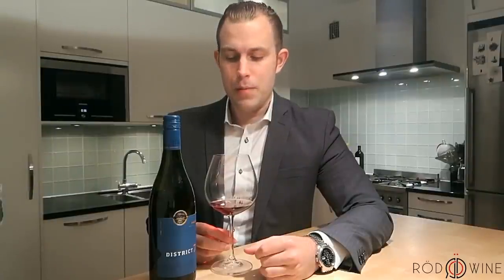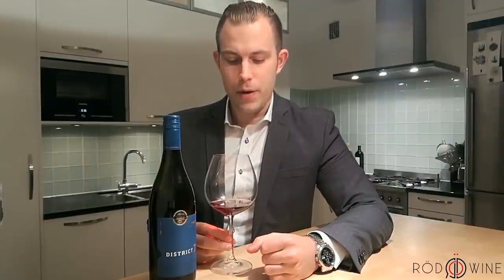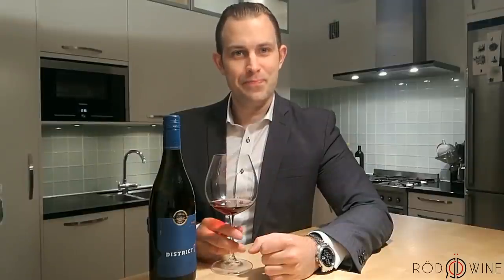I would suggest it together with maybe some leaner meat if you're going to pair it. I hope you have enjoyed this wine review. Cheers!